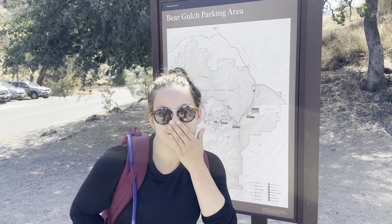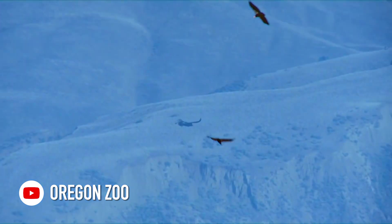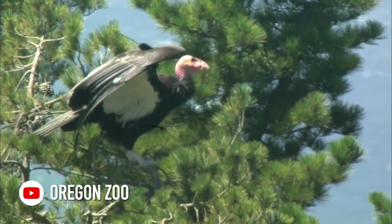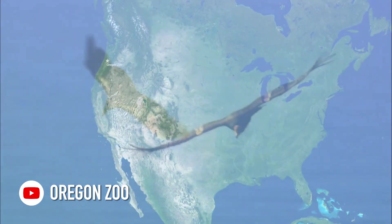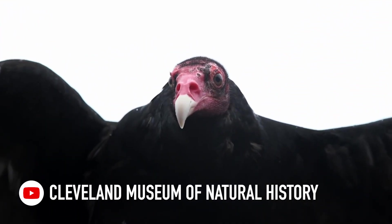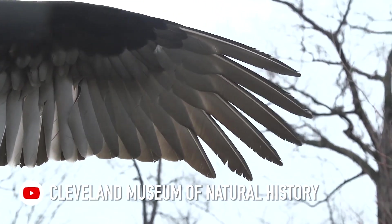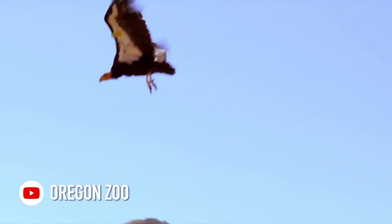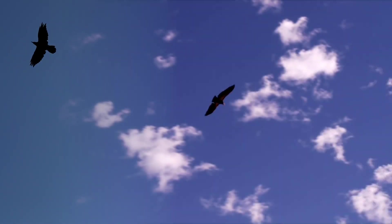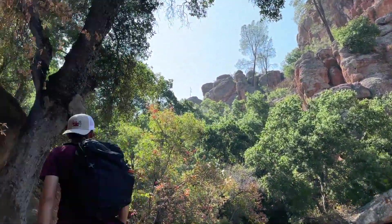Condor. The largest bird in North America, the California condor, weighs in at an intimidating 20 pounds and has a wingspan of up to 10 feet. They are scavengers with a lifespan of around 60 years, but don't get them confused with turkey vultures. The key difference is found on the underside of the wing — the turkey vulture has white feathers on the trailing edges, and the condor has a white triangle on the leading edge. Additionally, turkey vultures fly in a V-shape and condors fly flat.